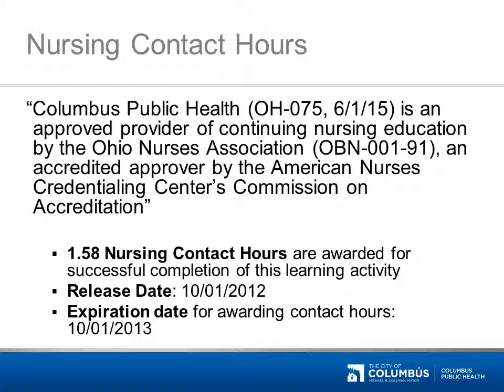For those of you attending for credit, you will get 1.58 nursing contact hours for successful completion of this learning activity. Credit for this activity can only be awarded from October 1, 2012 until October 1, 2013. Please note, if you previously completed this program and were awarded nursing contact hours, you may not reclaim nursing contact hours for repeating the same program.